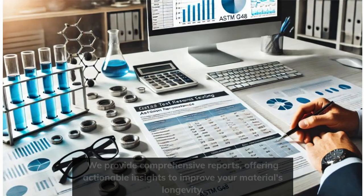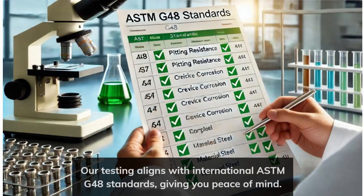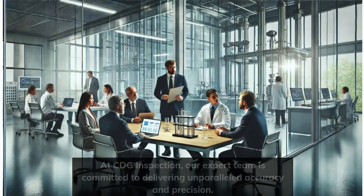We provide comprehensive reports, offering actionable insights to improve your materials' longevity. Our testing aligns with international ASTMG 48 standards, giving you peace of mind.